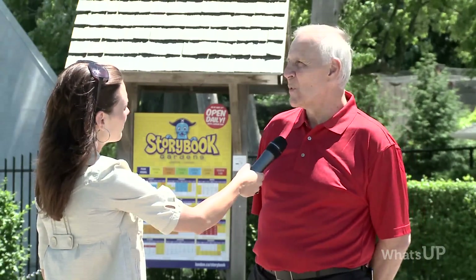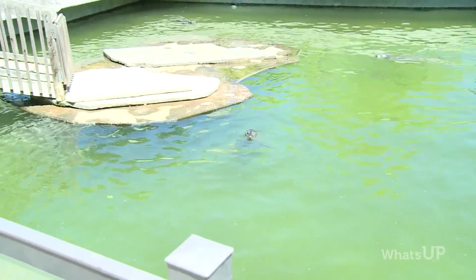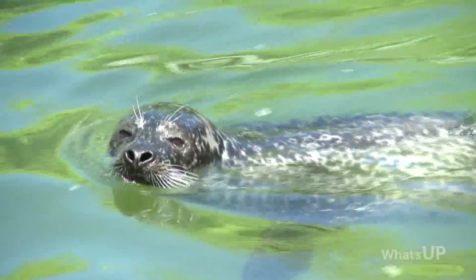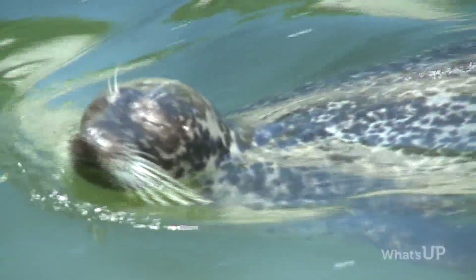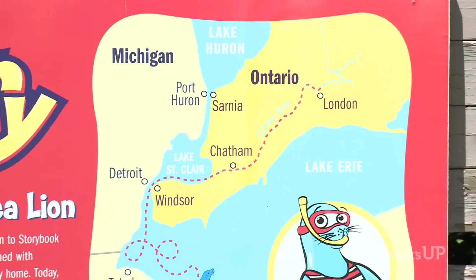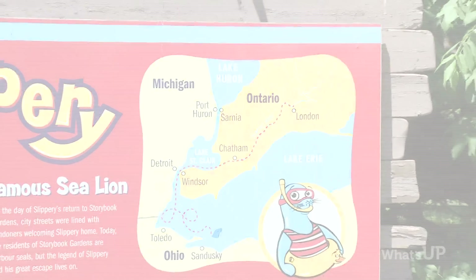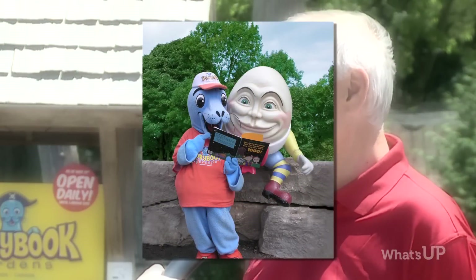Who is Slippery the Seal? Slippery the Seal was a little sea lion that we had just two weeks before the park opened in 1958. He took off along the Thames River and they found him three weeks later just outside of Sandusky, Ohio in Lake Erie. They brought him back to London and had a parade — 50,000 people showed up. He became the mascot for Storybook Gardens and has been an icon in this city for 52 years.